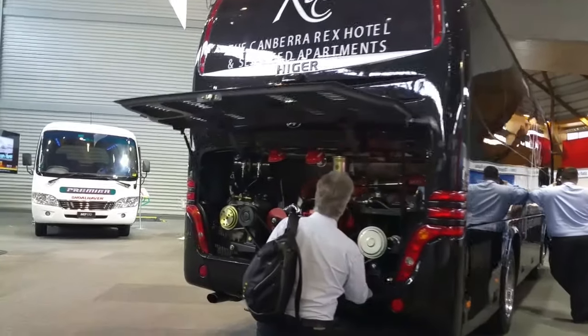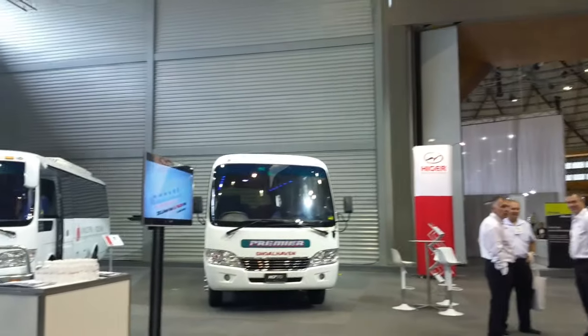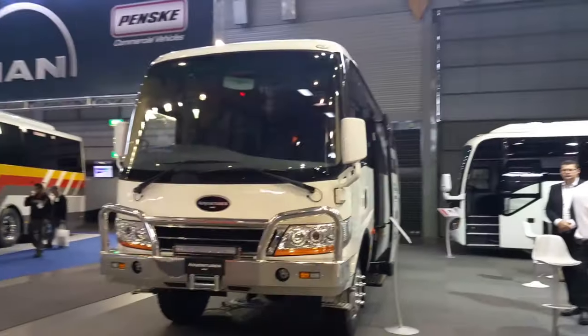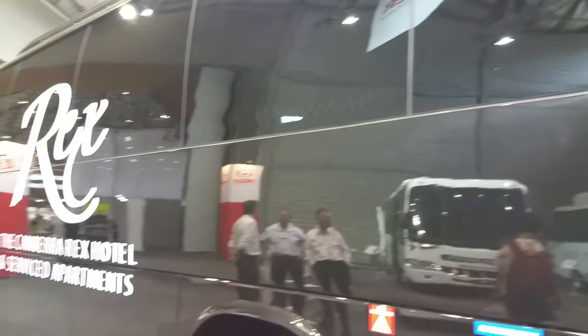And now Higer, with the Cummins ISL engine in the rear. They also do smaller type buses, an off-road 4-wheel drive version, and the Yutong/Wanda.